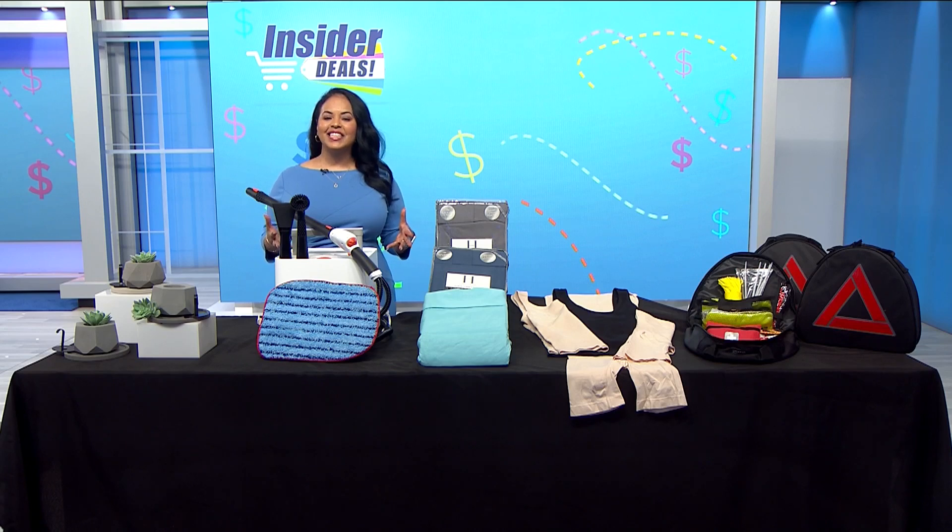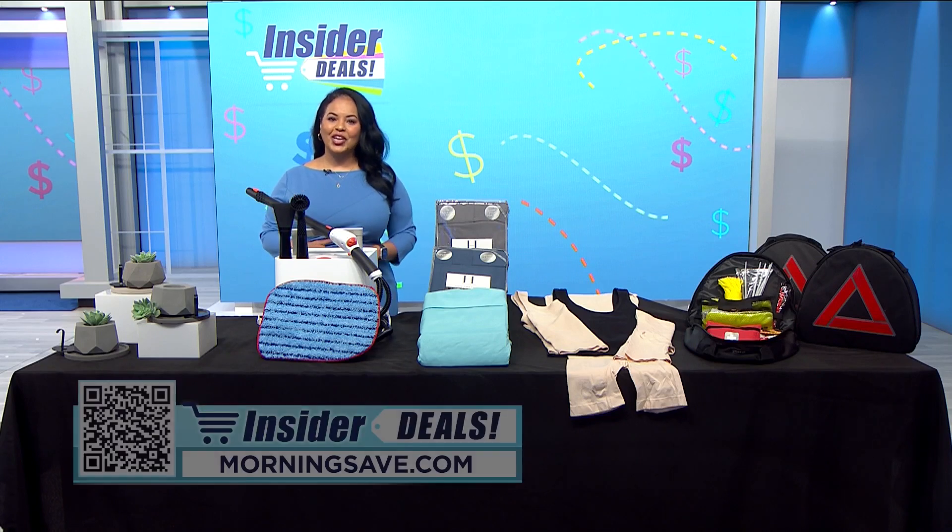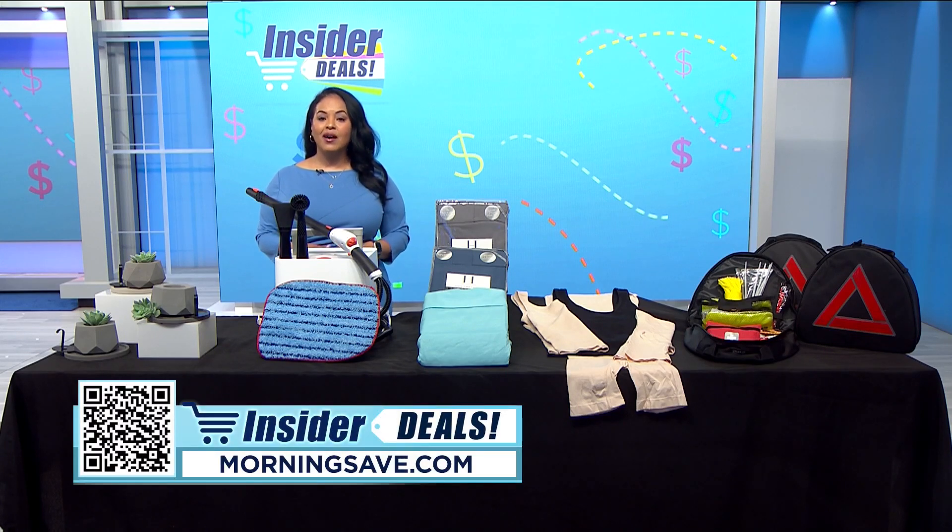Get ready for insider deals — here's your chance to save on items for the house, your next road trip, and even your wardrobe. To start shopping, just scan the QR code on your screen or head over to morningsave.com and look for the insider deals.